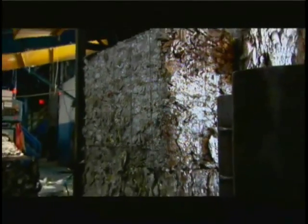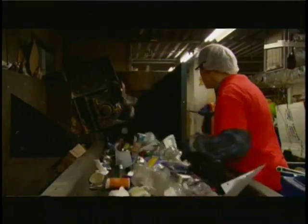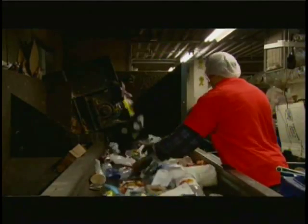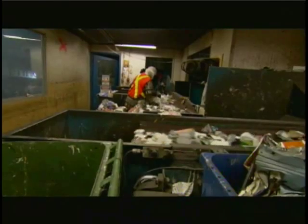The products in recycling have come a long way — there's quite the demand for them. And the revenues that we get from these products exceed the cost of processing them. In a sense, this is a money maker for the City of Toronto.